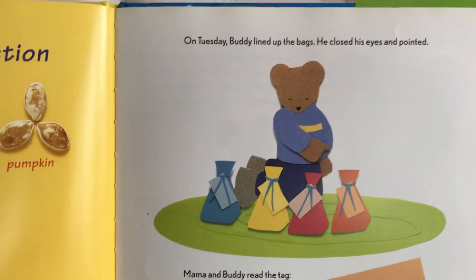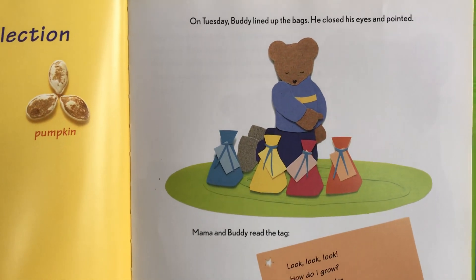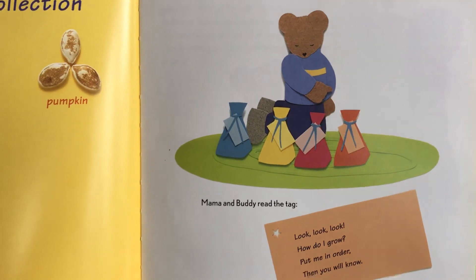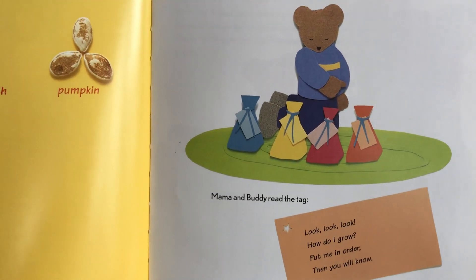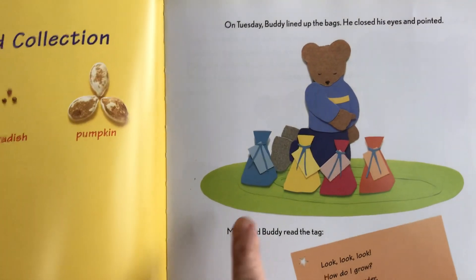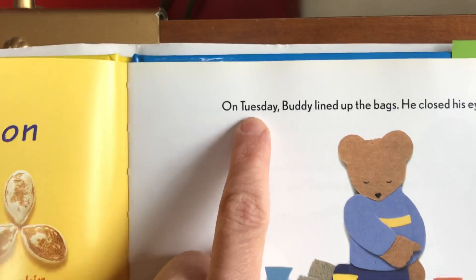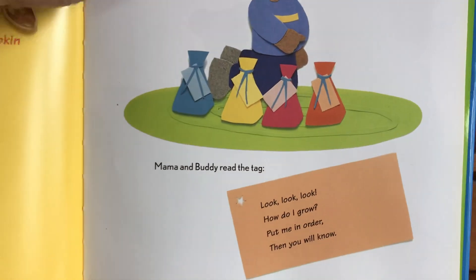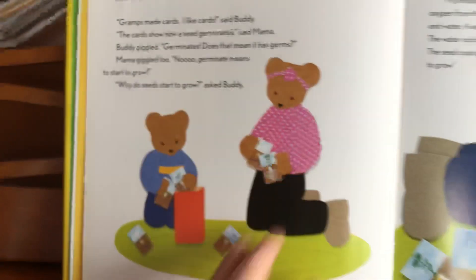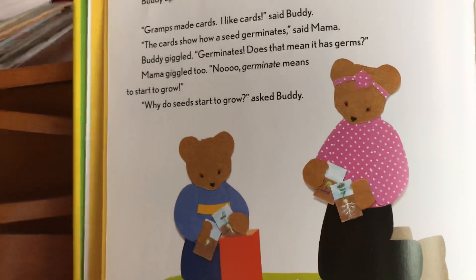On Tuesday — the next day — Buddy lined up the bags, closed his eyes, and pointed. Mama and Buddy read the tag: 'Look, look, look — how do I grow? Put me in order, then you will know.' So Buddy has a bag for each day: Monday, Tuesday, Wednesday, Thursday, Friday. Today's riddle is about growing. He's now on Tuesday. Let's see what's inside — I'm going to show you the big picture and then zoom in.